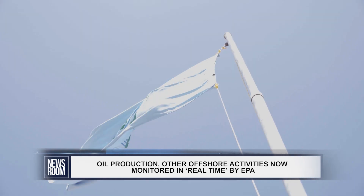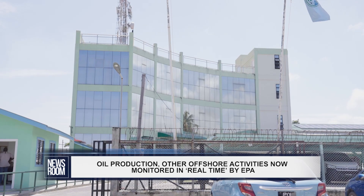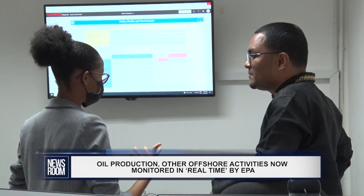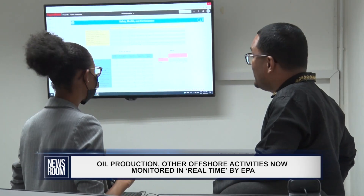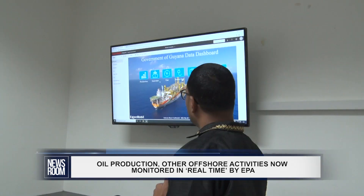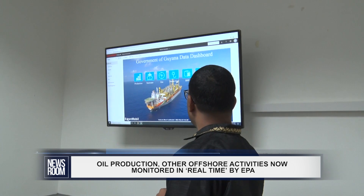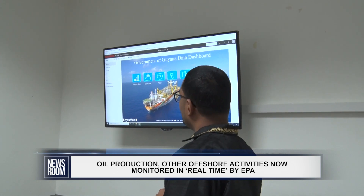On Tuesday at the EPA's head office in Georgetown, head of the agency's oil and gas unit, Joel Grazandi, gave the media a simple play-by-play of how exactly the system works to capture information on the Liza Destiny oil ship docked in the Starbuck block.